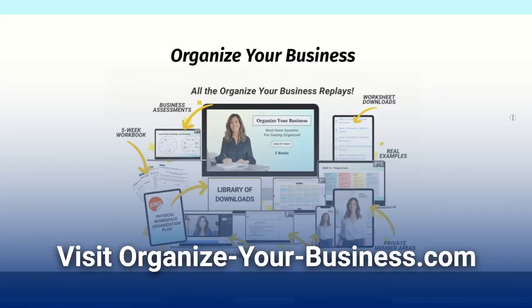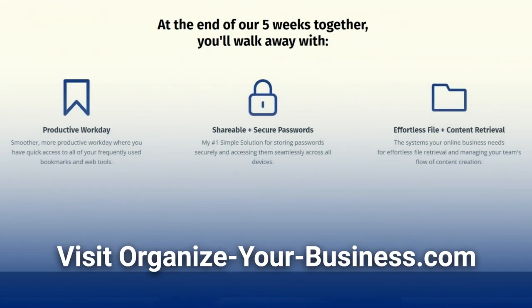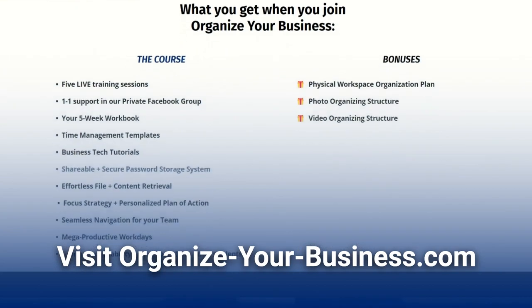If you'd like to learn more about how I set up organizing systems for businesses, make sure to check out our Organize for Your Business course, where we give you step-by-step instructional videos on how we set up all our financial files, bookmarks, and so much more.